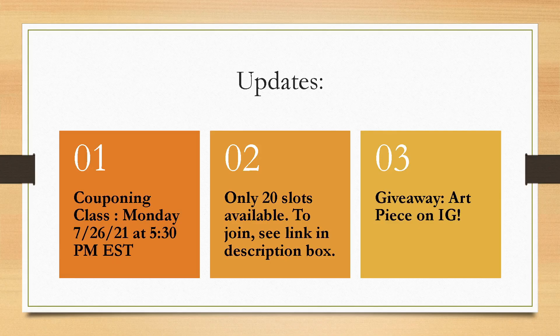I do have another giveaway coming up on my Instagram. One of my good friends is an artist and she did an art piece for couponing, which I thought would be super fun and different. So stay tuned — I'll give you guys more information on that on my Instagram. If you don't follow me there yet, I'd love to have you. It's Brie Coupon Queen — same handle for all of my different social media platforms. I also have another couponing class coming up on Monday at 5:30 p.m. Eastern Standard Time. Only 20 people available per class so I can keep it small. That link will be below in the description box, and I also have a free couponing guide ebook that you can download there as well.